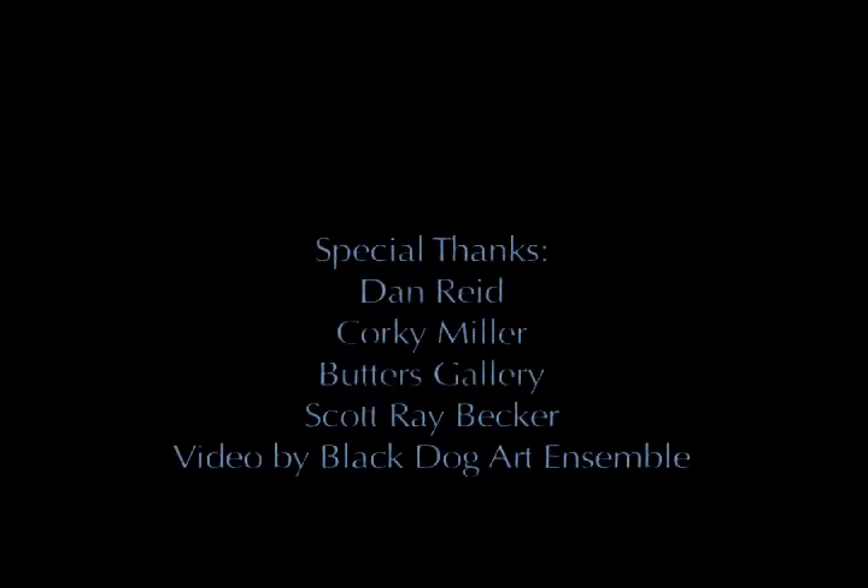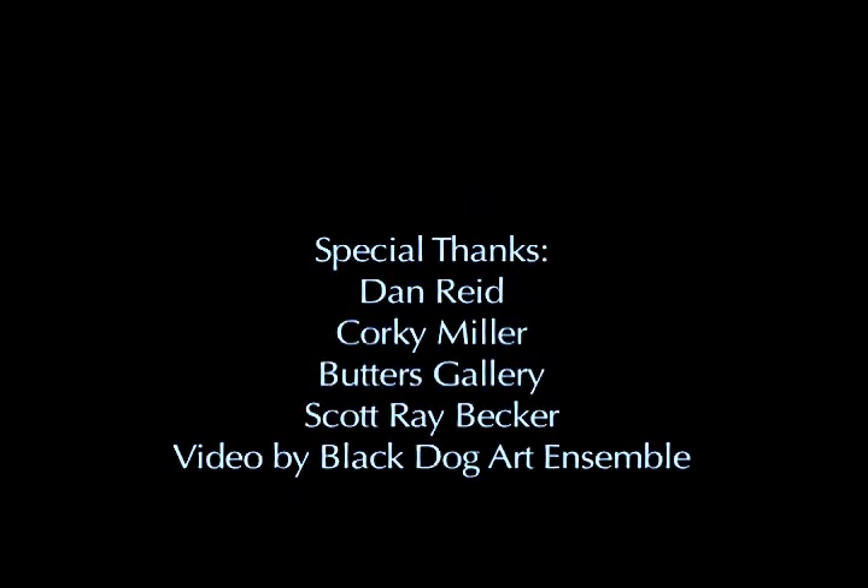Thank you all so much for coming. Thank my partner Dan who framed the entire show — he's just the most phenomenally supportive human being on the face of the earth as far as helping my career. Thank you all.